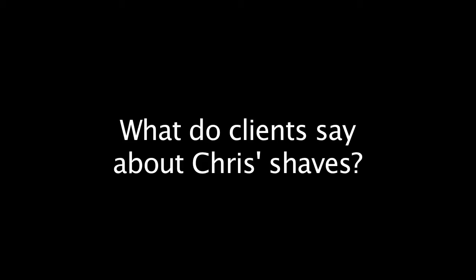Once you do all these things in reassuring your clients, I can assure you that client is going to return time after time and they're going to refer clients to you. What do clients say about my shaves? They say they're incredible, they're awesome, it's the best shave they've ever had. Why? Because I take extra special care of my clients — I give them all the information before we start the service on what I'm going to do, why I'm going to do it, and how I'm going to do it.